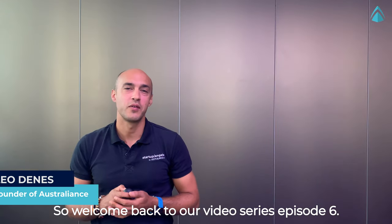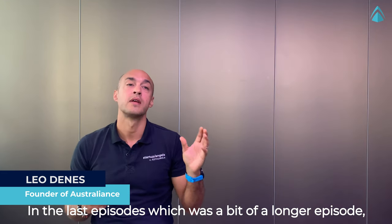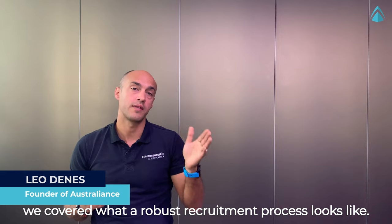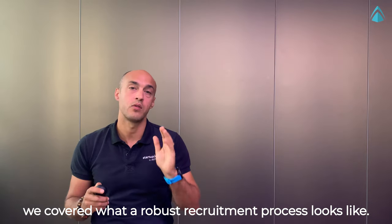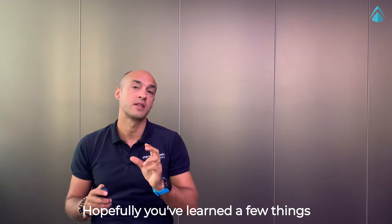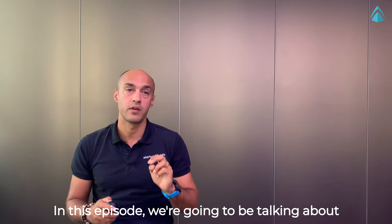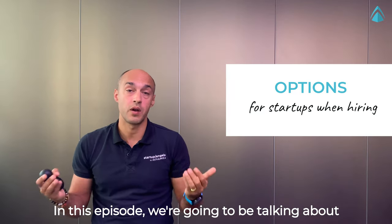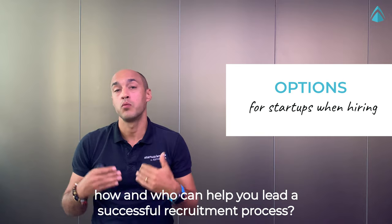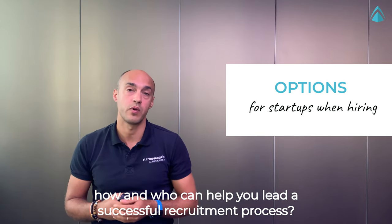Welcome back to our video series, episode 6. In the last episode, which was a bit of a longer episode, we covered what a robust recruitment process looks like. Hopefully you've learned a few things and have already started to apply some of those lessons. In this episode, we're going to be talking about how and who can help you lead a successful recruitment process.